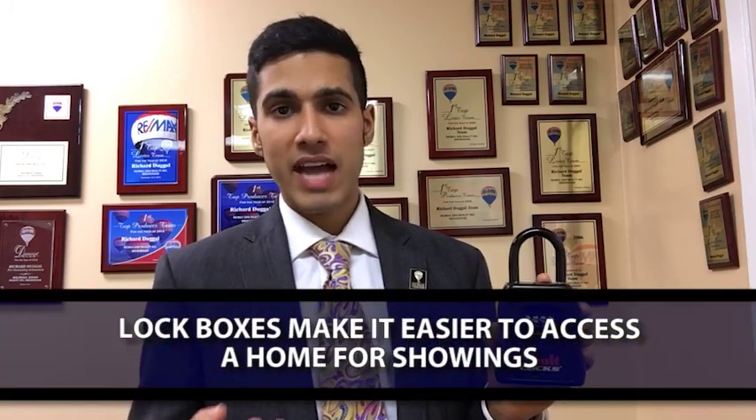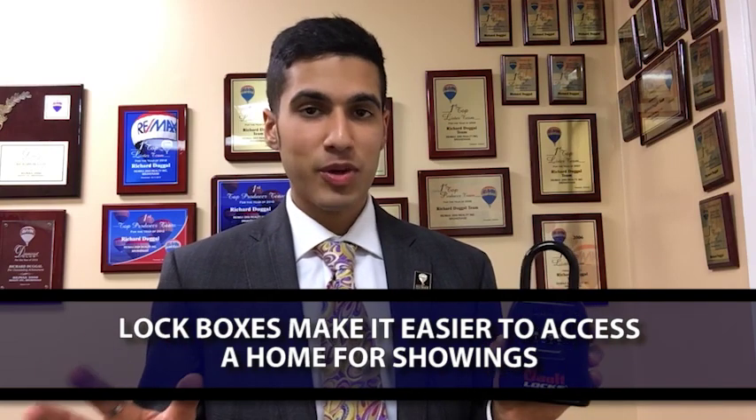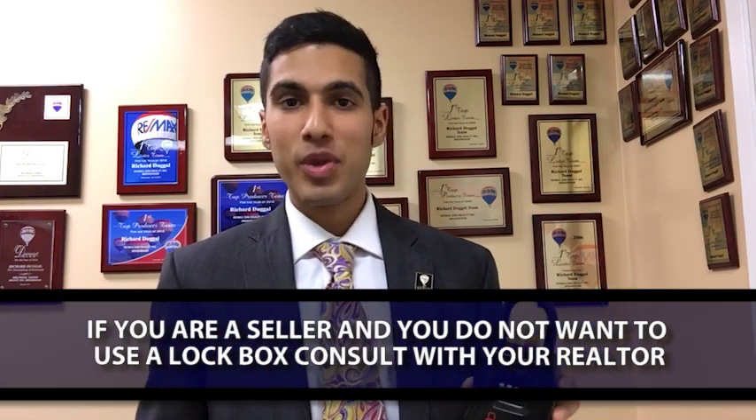Why we recommend lockboxes is generally speaking to have ease of showings, which we never want to slow down. If you as a seller prefer not to use a lockbox, that's okay — we can work with you anyway. Just note that there is a host of advantages if you choose to have a lockbox and not be present during appointments. For example, buyers are much more likely to be vocally open with their agent, which will then allow us to extract feedback. Of course, sometimes buyers can be a little uncomfortable when crossing paths with the seller. However, if you choose not to use the lockbox, we can work with you anyway.